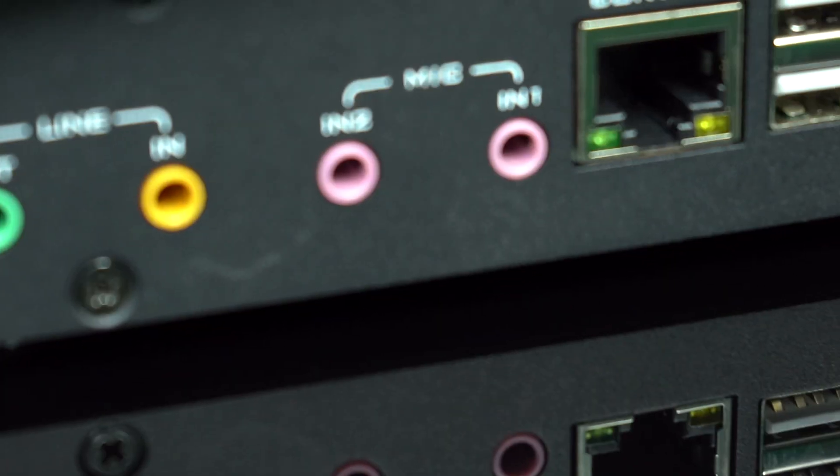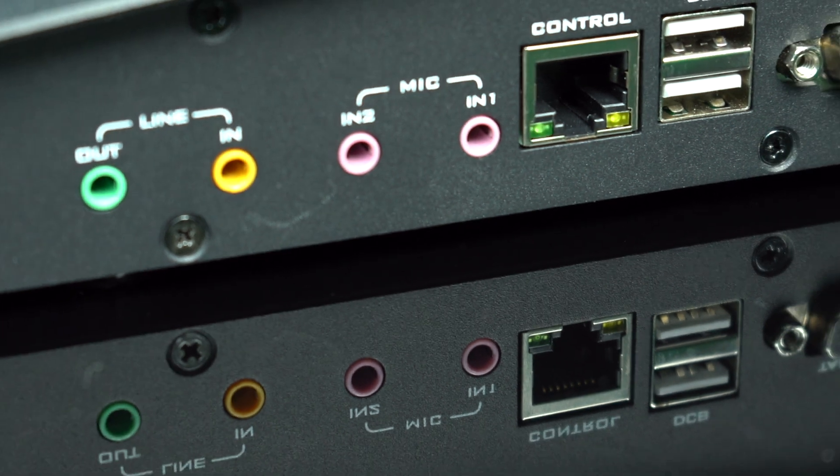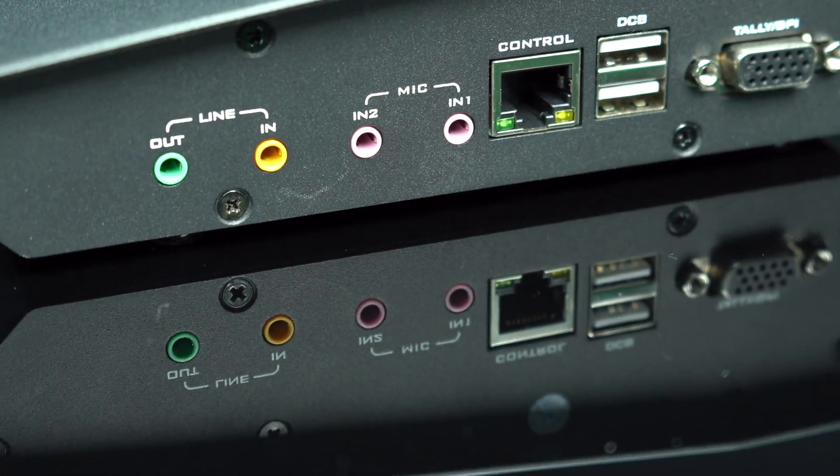For our professional users, expand your control with ease through the USB interface, unlocking endless creative possibilities.